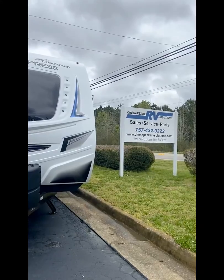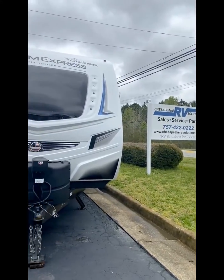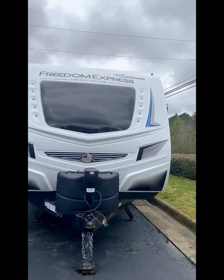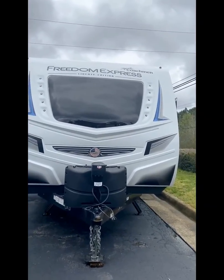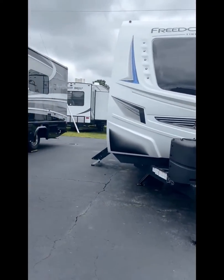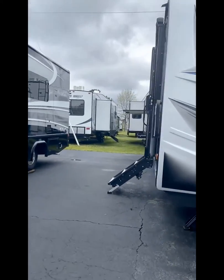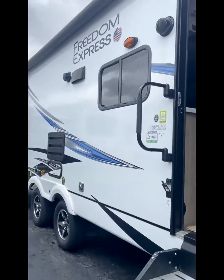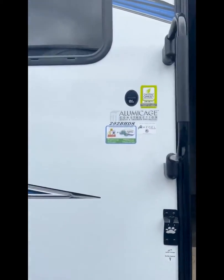Hey y'all, it's Christy with Just Peak RV Solutions. I'm going to do a video tour of the 2021 Freedom Express Liberty Edition. This is the 292 BHDS, which is the bunkhouse dinette slide.